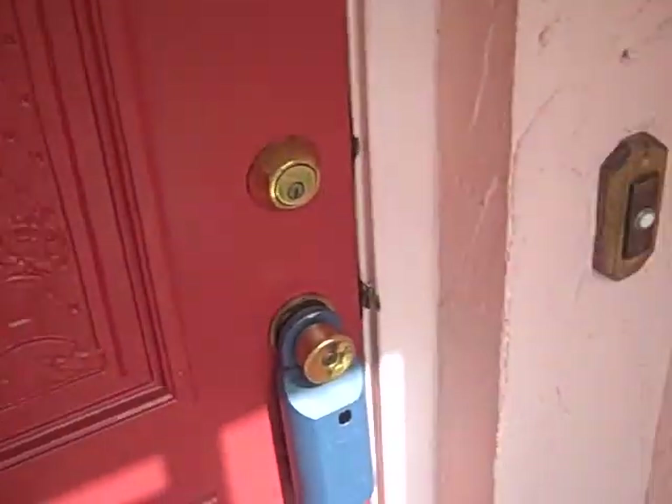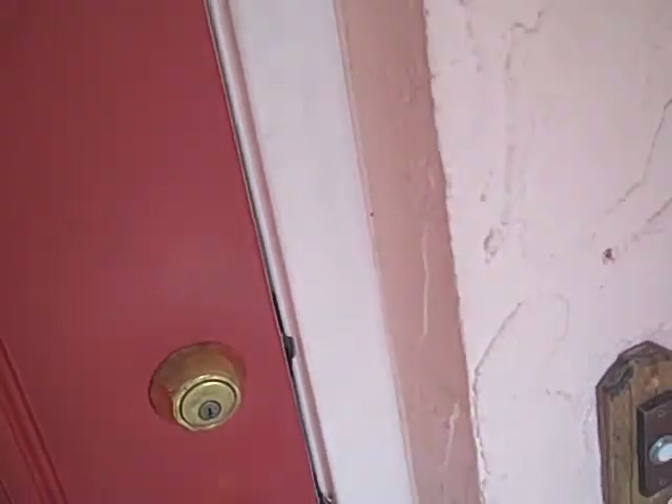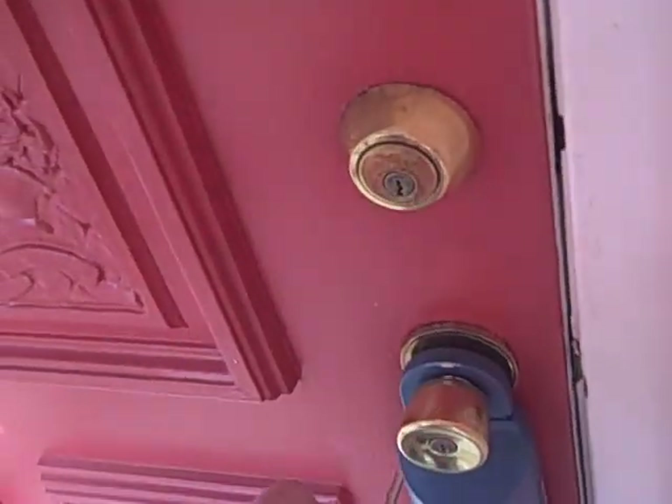I'm going to attempt to shoot video and open the door at the same time. So this one under contract was under contract for quite a long time. The person's financing fell apart, and the lady eventually did move out, and that was the delay on things. I just walked in the front door.